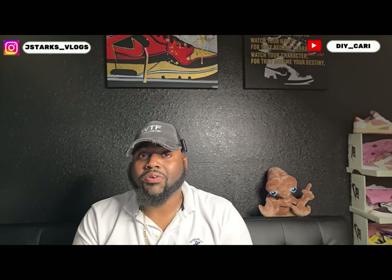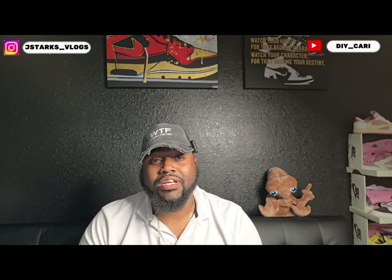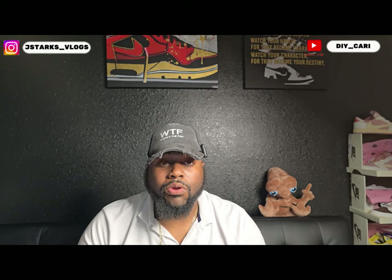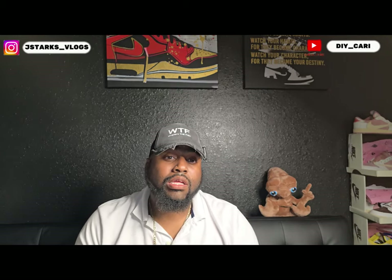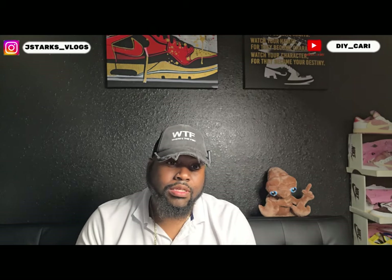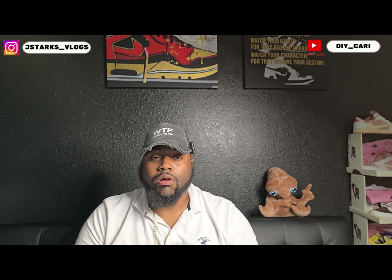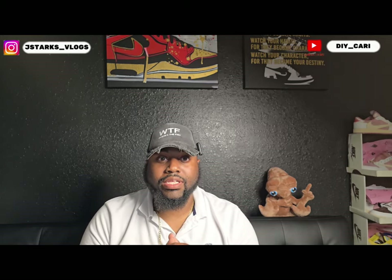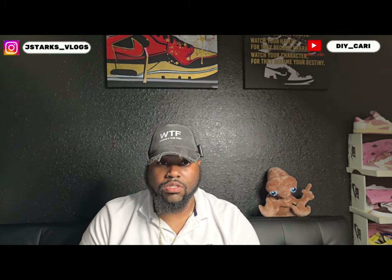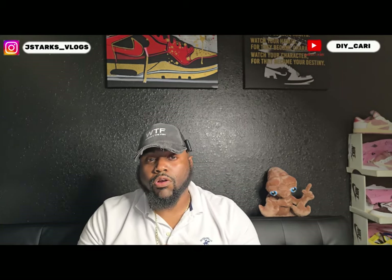What's going on YouTube, it's your boy DNY coming back with another video. If y'all are new to the channel, make sure you subscribe because your boy does these videos at least three times a week, so you do not want to miss out. There's always releases and I'm always getting them before they drop. Make sure you subscribe to the channel and follow me on Instagram at J-Stars Vlogs.